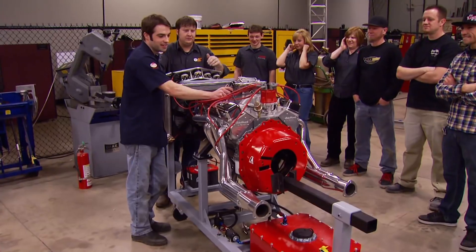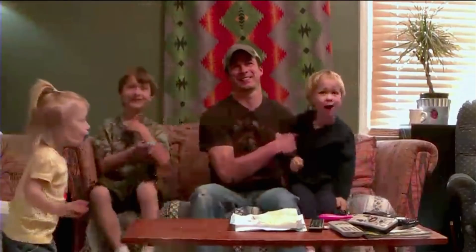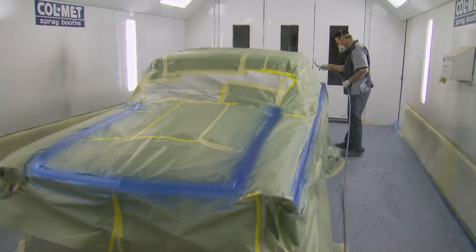Today, the family gets a sneak peek at the new power plant, followed by assembly, then paint.